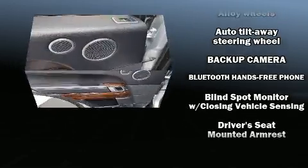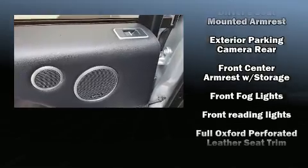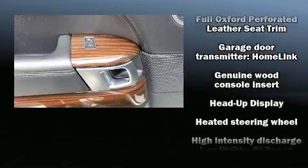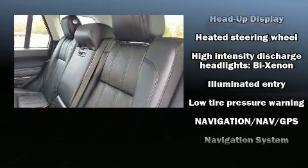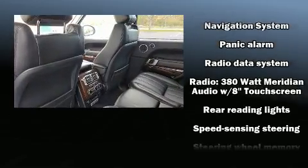With high intensity discharge headlights illuminating your path, you'll always appreciate maximum visibility. Passenger security is always assured thanks to various safety features such as dual front impact airbags with occupant sensing, head curtain airbags, traction control, anti-whiplash front head restraint, and four-wheel disc brakes with ABS. Brake assist technology provides extra pressure when applying the brakes.